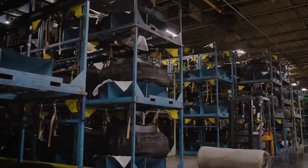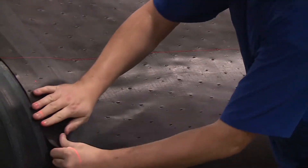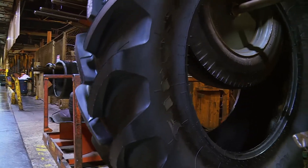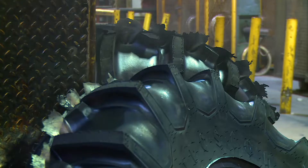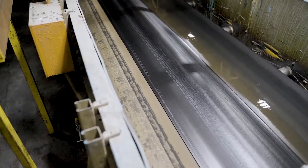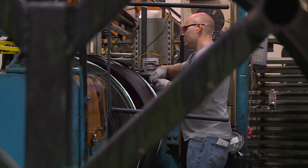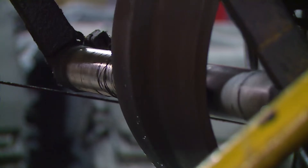The 1,300 employees of our Firestone Des Moines Tire Plant welcome you to a journey through the process of handcrafting the best tires in the agriculture business. Our plant is the number one agricultural tire facility in the country and produces agricultural, construction, forestry, and off-the-road tires. The plant manufactures approximately 90% of all agricultural products that Firestone sells in the United States and Canada. Our employees craft high-quality tires from the natural rubber to the finished product. It's where made in America meets quality.